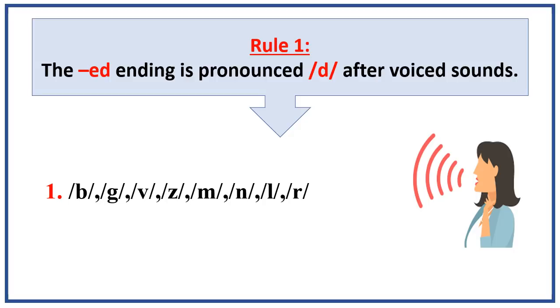When you pronounce those voiced sounds, what do you feel on your fingers? Of course — vibration. When we pronounce voiced sounds, our vocal cords, or our neck, moves and vibrates.